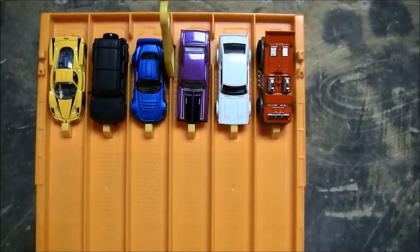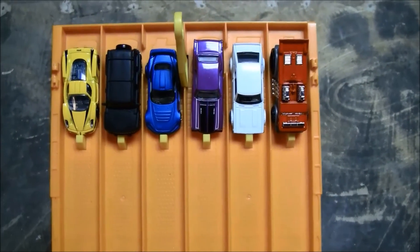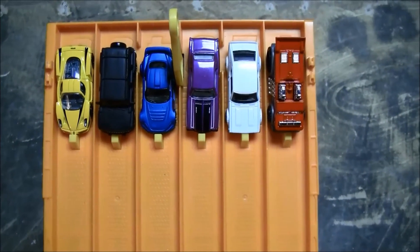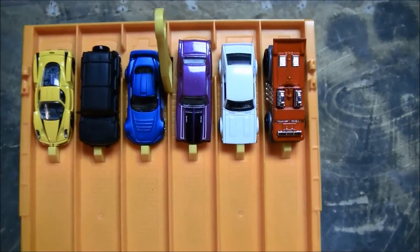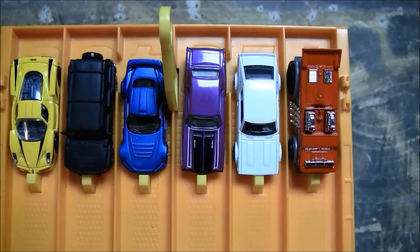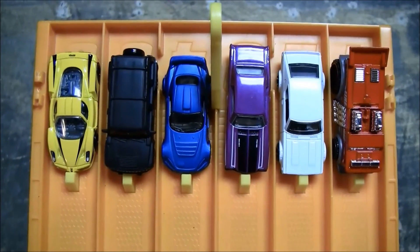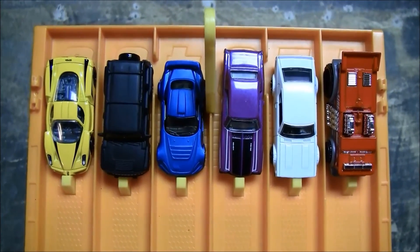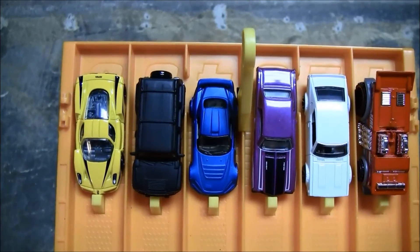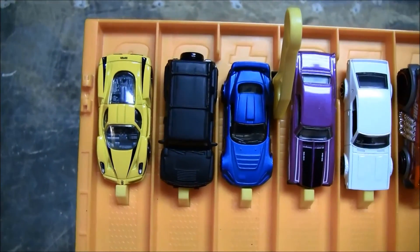First trial here for our challenger. Let's see how he goes down the track with those big back wheels. We have him in lane one, the Backdrafter. In lane two, the Nissan Skyline 2000 GTR. In lane three, the 70 Monte Carlo. In lane four, the Honda S2000. In lane five, the Matchbox Hummer H3. And in lane six, the Ferrari Enzo.